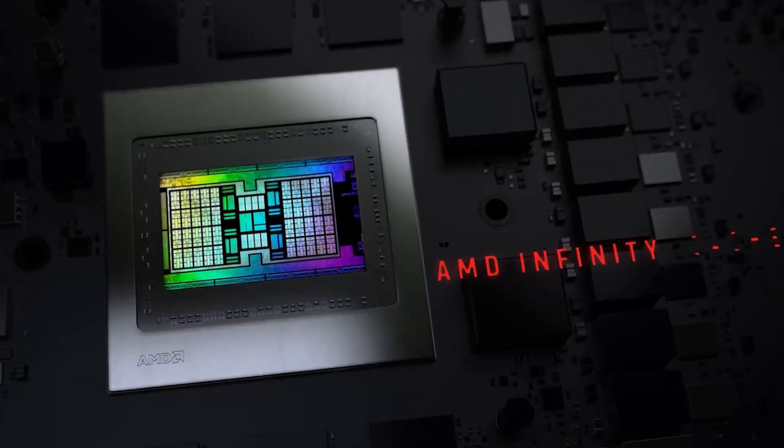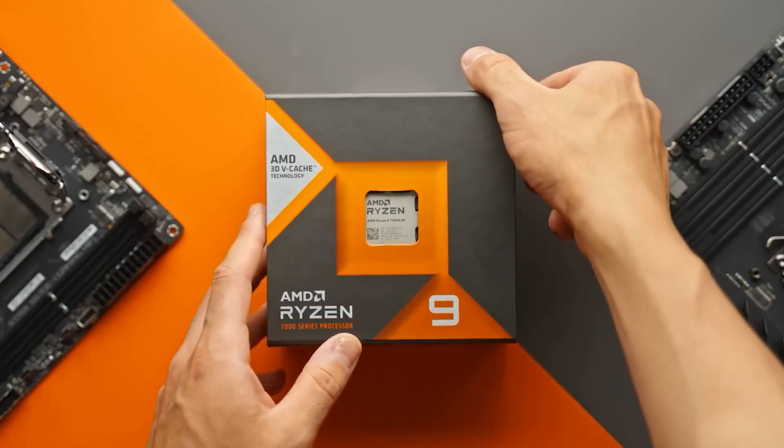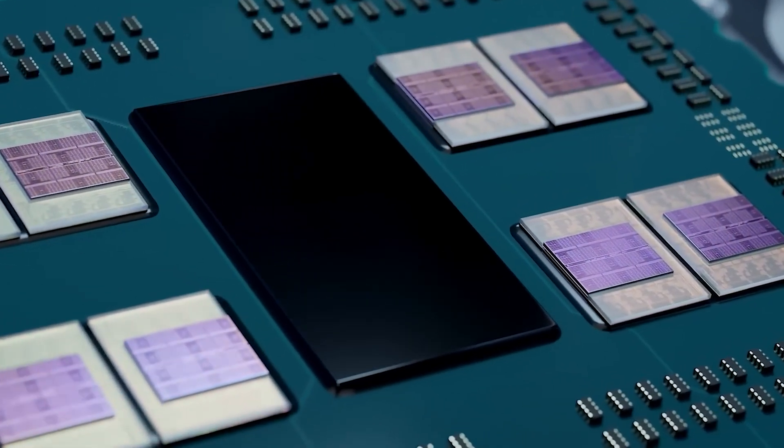Each CCD itself carries 32MB of L3 cache for a total pool of 64MB, but one of these CCDs comes with a 3D vCache stack of 64MB, which increases the total pool to 128MB.